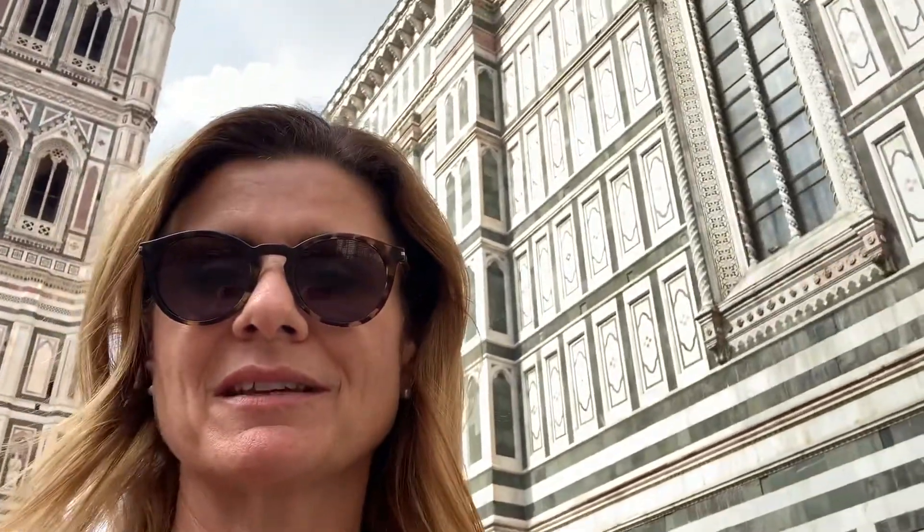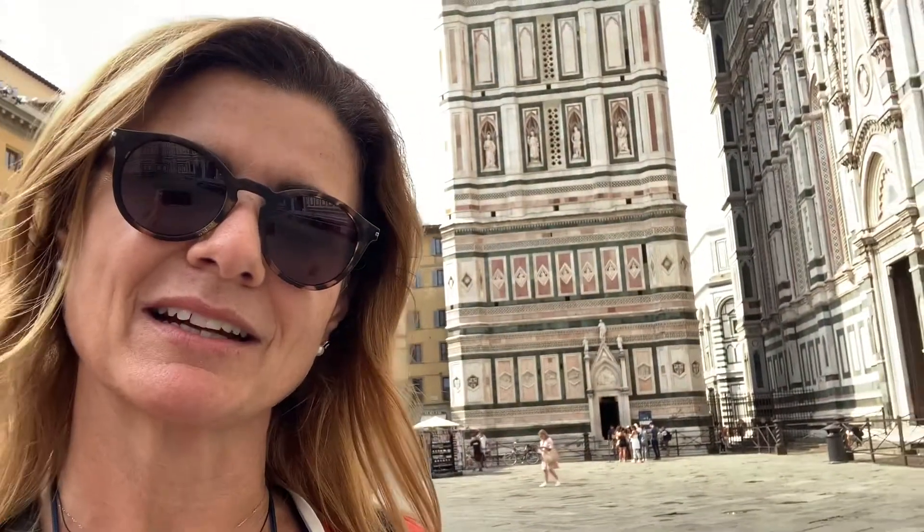This bell tower is adjacent to the Duomo and makes up one of the components of the complex. There's also the baptistry at the front, all part of this most impressive of churches. You can see the decoration — it's three different types of marble, all local to Tuscany: white marble from Carrara, green marble from Prato, and pink marble from Siena. Over 400 steps to the top, no elevator, all walking — but fabulous views at the top. Wish me luck!